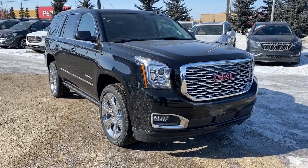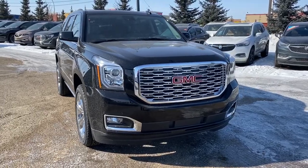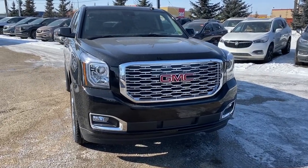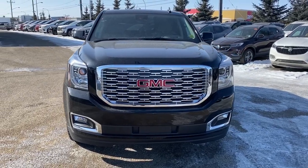So come take a look at this 2020 GMC Yukon Denali today, or you can visit us online anytime, anywhere at westerngmcbuick.com.